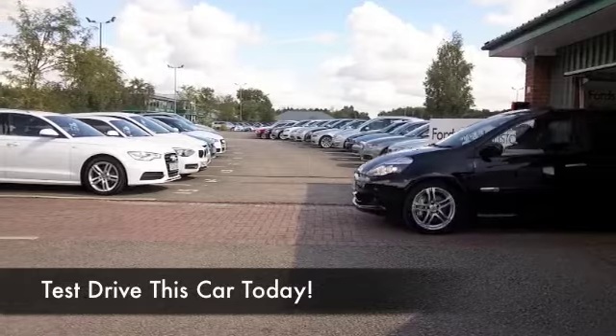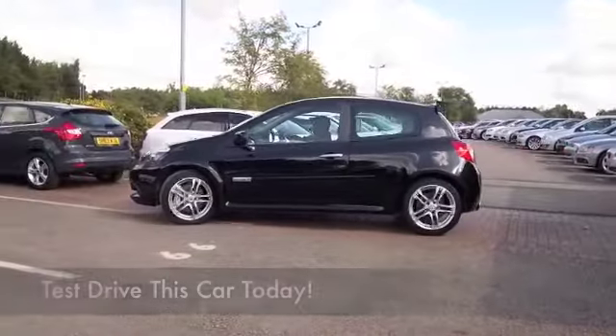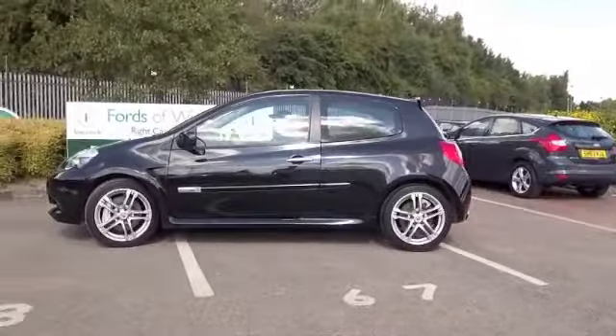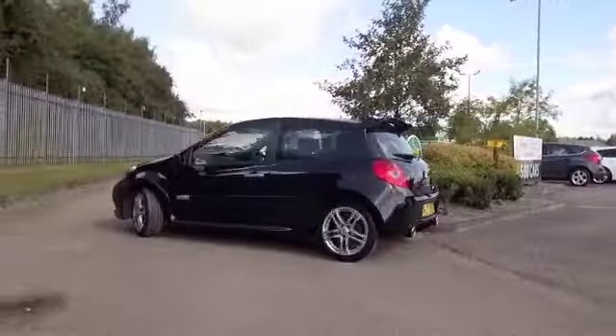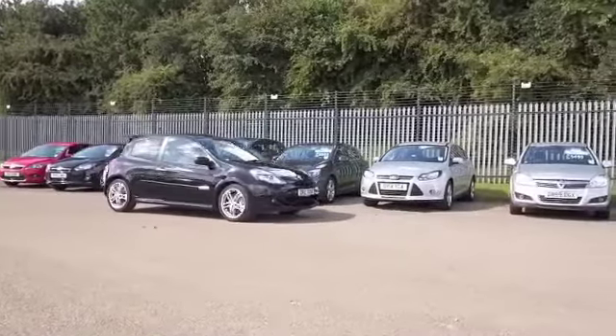Well, if you're looking for that va-va-voom, maybe this is the car that's going to deliver it for you. It certainly is a thrill a minute to drive. It's no ordinary Clio — this is a Renault Sport, looking absolutely fab with its metallic black coachwork, and a car that was registered in December 2011.